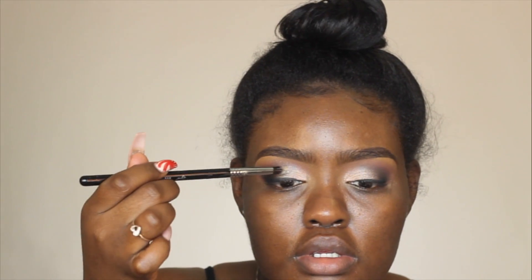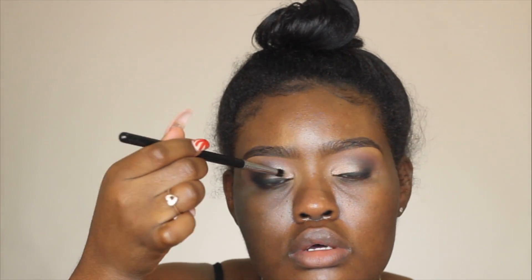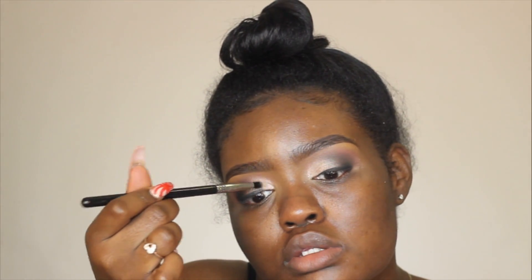Taking my glitter — it's from MAC and it's silver — I'm working off the top and just pressing it all over. Hopefully it sticks. I want the glitter to look scattered; I don't want it to look like it's all in one place.